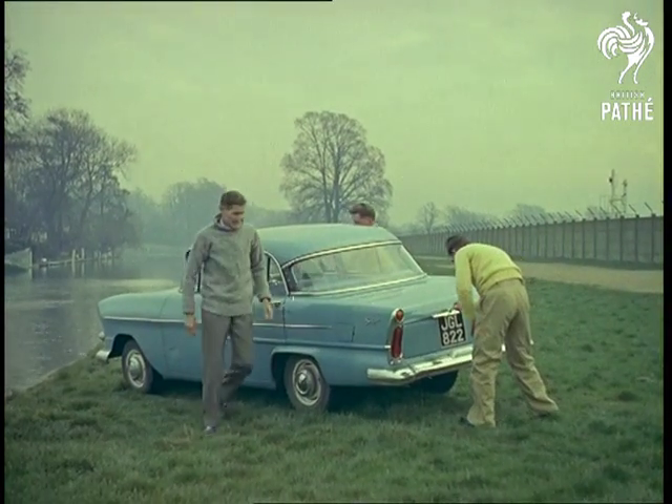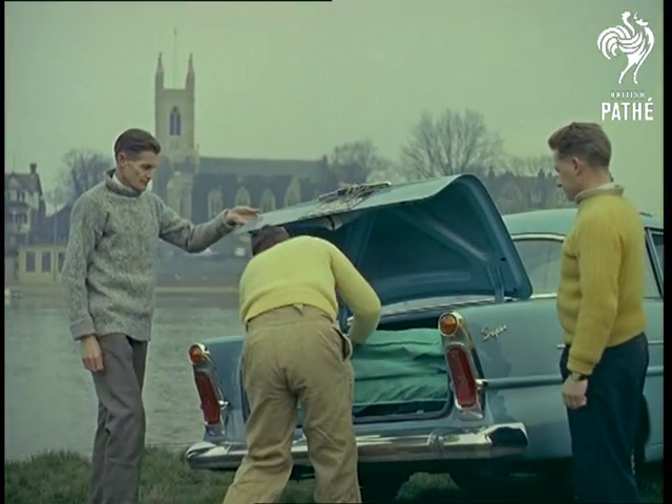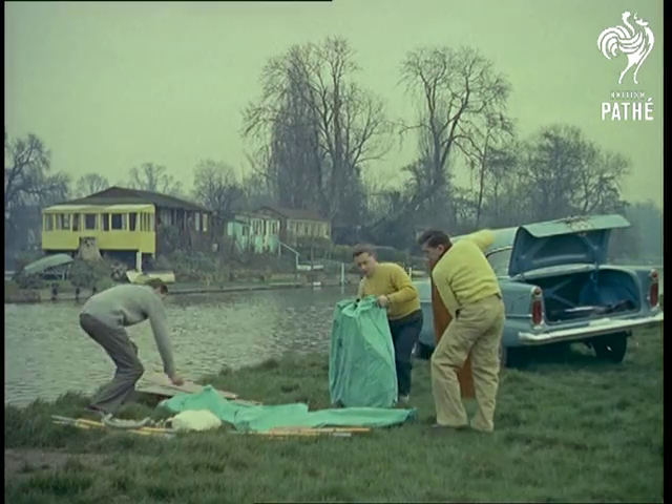A more tranquil setting is this Thames Riverside scene near Hampton Court, where in this modern age, everything we need for a day on the water can be carried in the boot of your car. Just think, no need for a boathouse anymore. Just lift your boat out of the boot. You might even call it sailing on a shoestring.